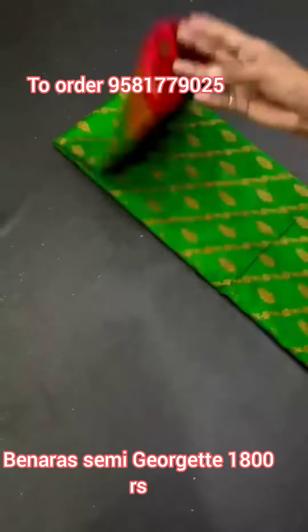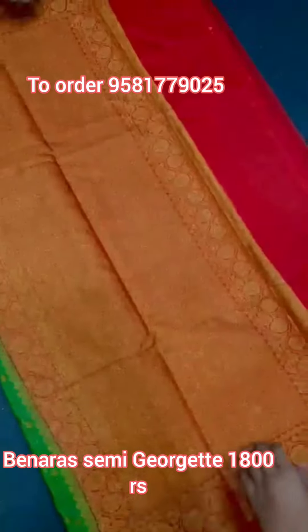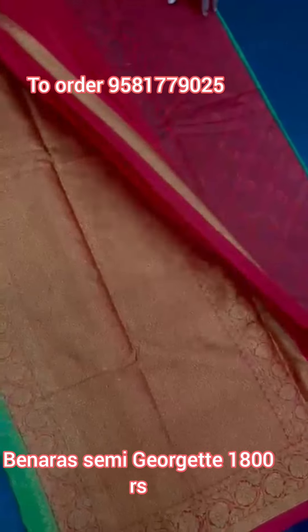Green and red color combination. Old is gold and pink color combination.